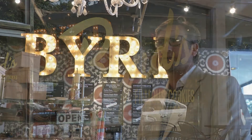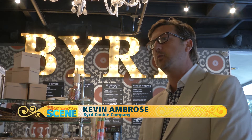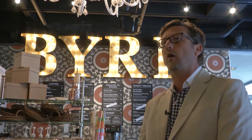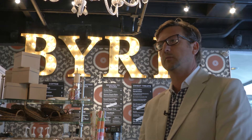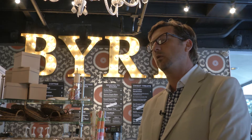One of our first stores was on East St. Julian, so we did want to come back downtown. In October of 2012 we opened a store in City Market on West St. Julian in the City Market area. That store really took off and so we wanted to provide something a little different in the downtown market.